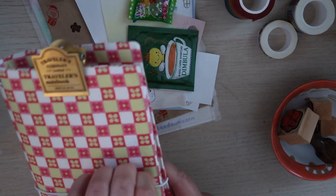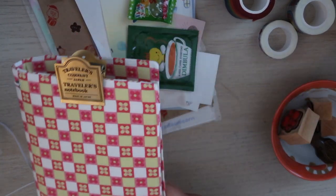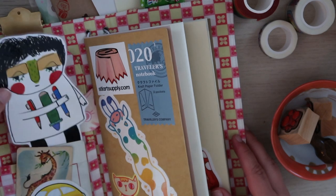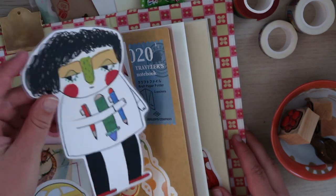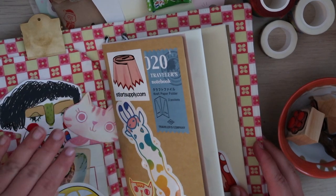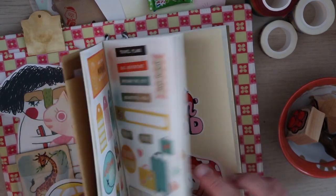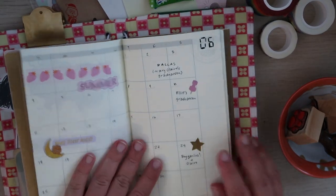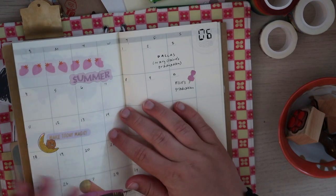Let's open up my traveler's notebook, because it now has a monthly insert in here. I also got this little pocket pal from Pocket Journal Pam just to put in my pocket here — it's so cute. I love all my little things in here. And I have this monthly insert that I've been loving, and I think we're going to put some stamps in here.